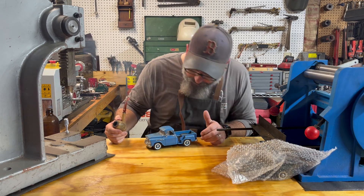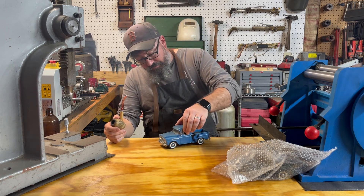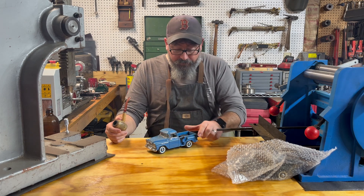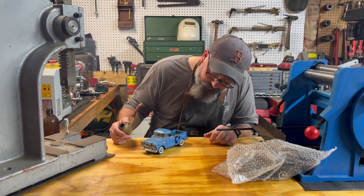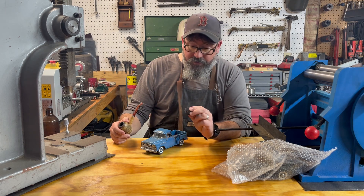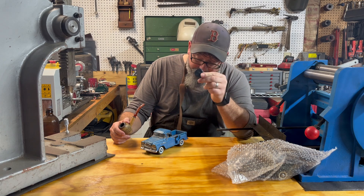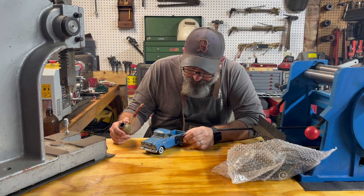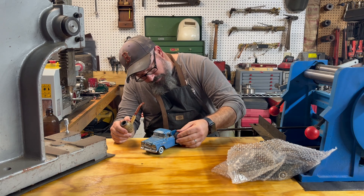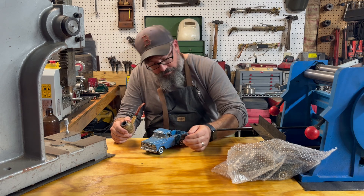Up next we have a '58 Chevrolet. It doesn't roll the best and the spare tire broke off. I never noticed it before but this comes with a spare tire cover — never noticed that before. It should go like that.